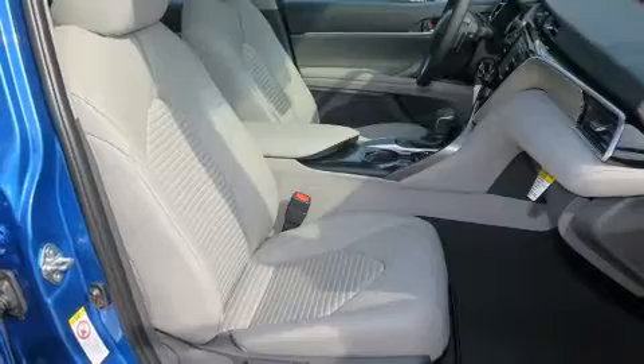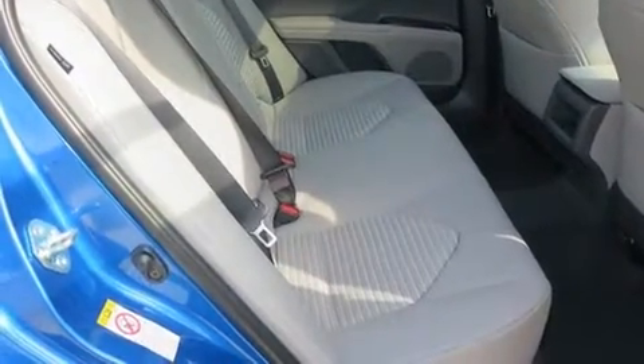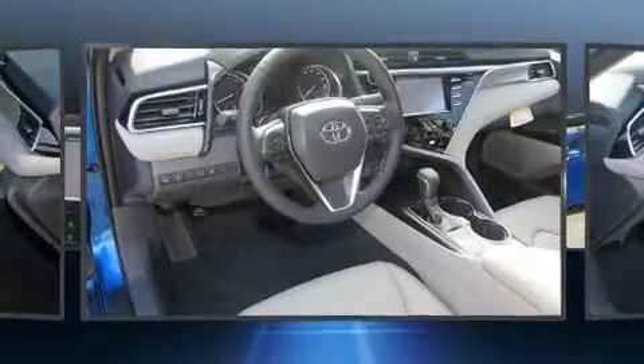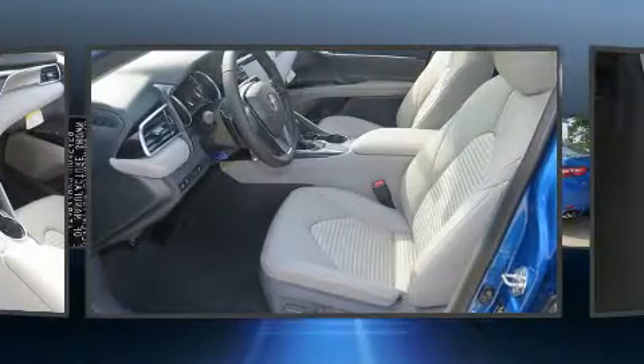Passenger security is always assured thanks to the various safety features such as dual front impact airbags, front side impact airbags, traction control, brake assist, a panic alarm, and four-wheel disc brakes with ABS.